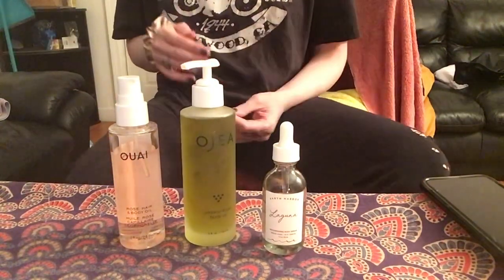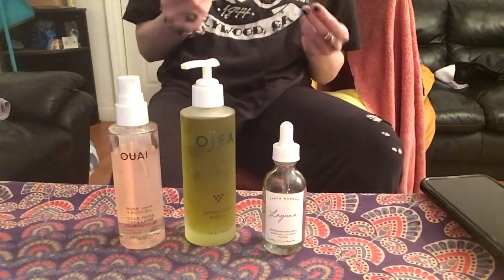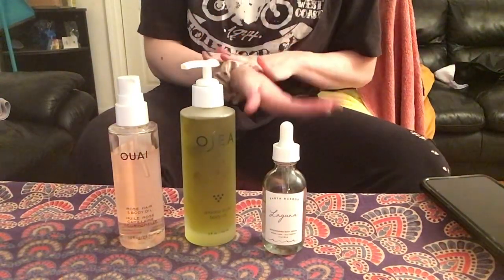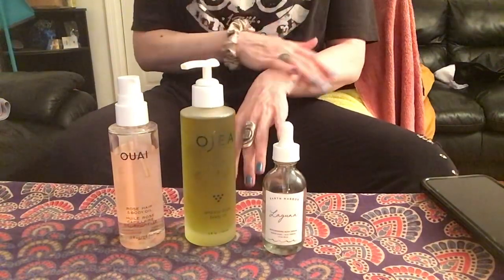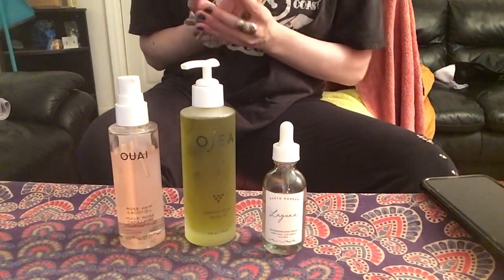I felt that oils equal grease and I don't want anything to do with that. When you have a moisturizer, I want it to completely absorb into the skin. I don't want to feel it on my hand — I don't want to feel anything on my skin. I just want it to absorb and work.